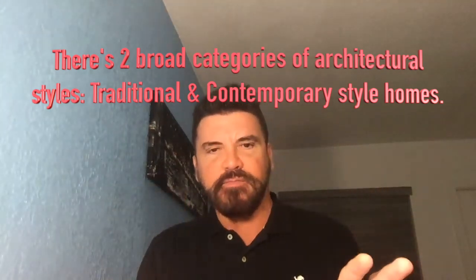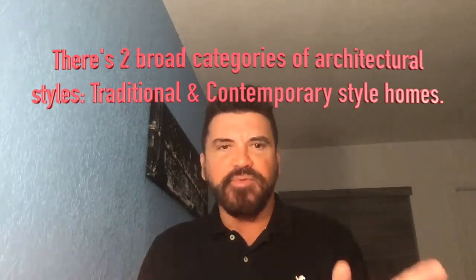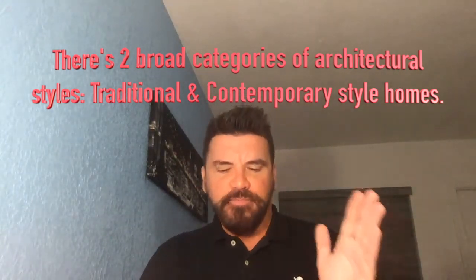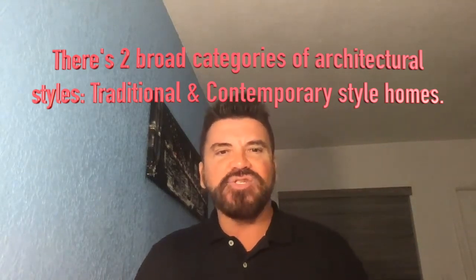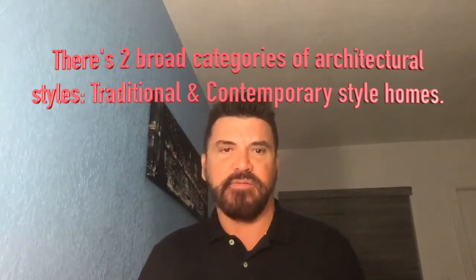There are two broad categories of housing styles — just wrap your head around this: contemporary and traditional. You should just know that. Not because you might be on real estate Jeopardy someday, but because it's good to know.